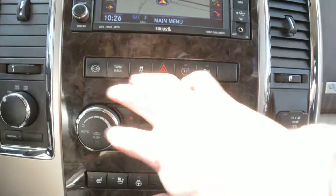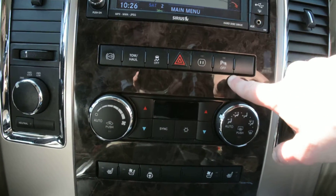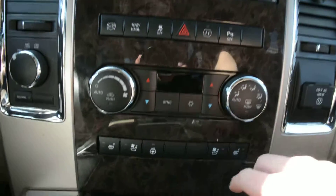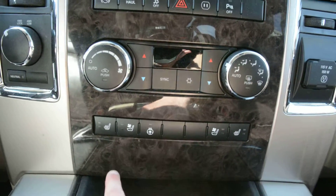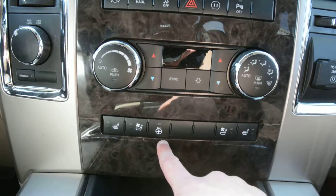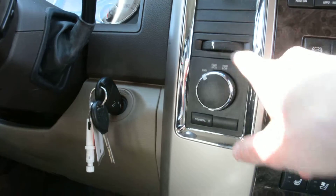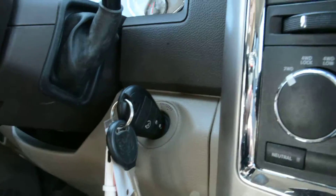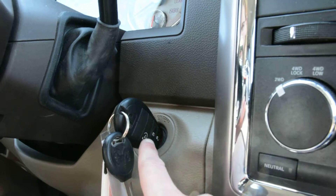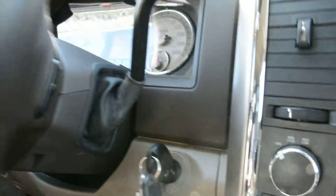Right below that you have access to all your climate control options. You do have your park sense control so you can toggle that on and off. Just below that you have access to all your heated front seat options as well as your ventilated front seats and your heated steering wheel. Just to the left you can see your 4x4 options. In the key you do have your remote start option equipped on the model as well — just another great feature included.